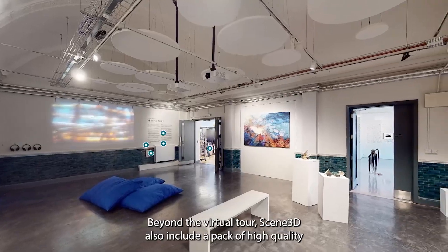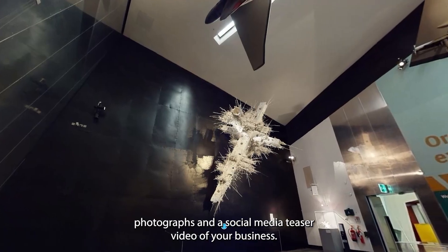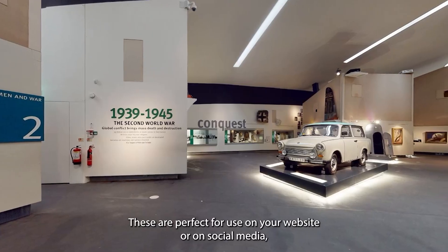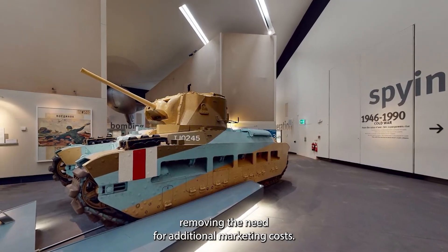Beyond the virtual tour, Scene 3D also includes a pack of high quality photographs and a social media teaser video of your business. These are perfect for use on your website or on social media, removing the need for additional marketing costs.